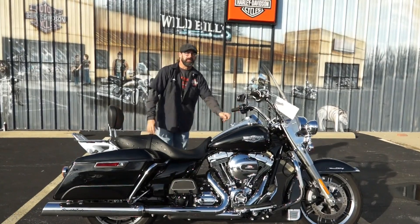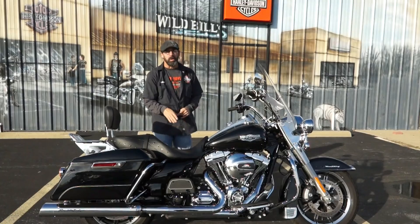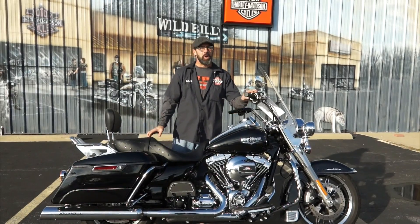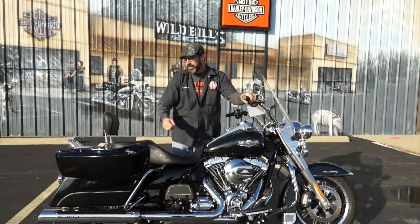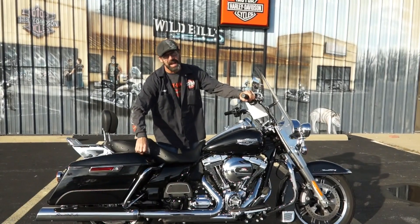What you're looking at here is a 2014 Harley Davidson Road King. You got a 103 cubic inch motor, 6-speed transmission, center drive front end, air ride suspension — there's no mystery why they call it the Road King. Single hand opening bags; 2014 was the first year they started those bags, along with a lot of other redesigns as well.